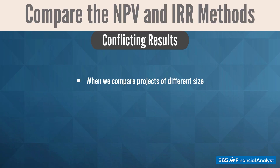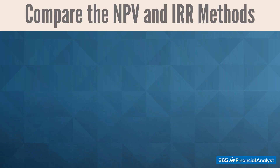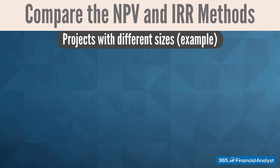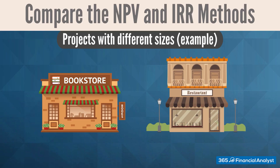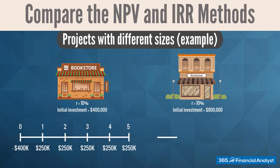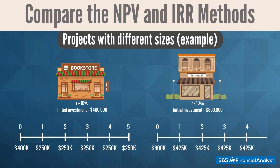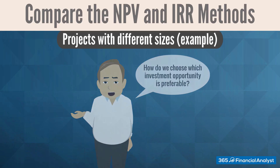They can be in disagreement when we compare different-sized projects, and also when the projects produce cash flows that have a different timing. Consider the following situation: we are offered to take one of two mutually exclusive investment opportunities — starting a bookstore or a restaurant business. The required rate of return of both projects is identical, 10%. The initial investment for the bookstore is $400,000, while to open a restaurant, we'll need twice as much: $800,000. You can see the cash flows associated with both investments in the following timelines. Let's calculate the IRR and the NPV of both projects and rank them accordingly.